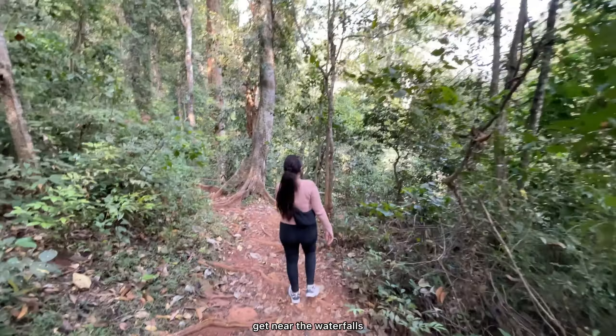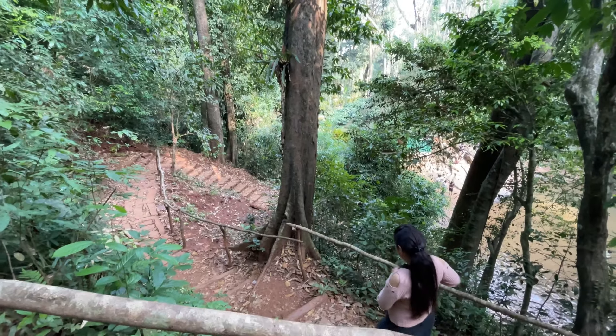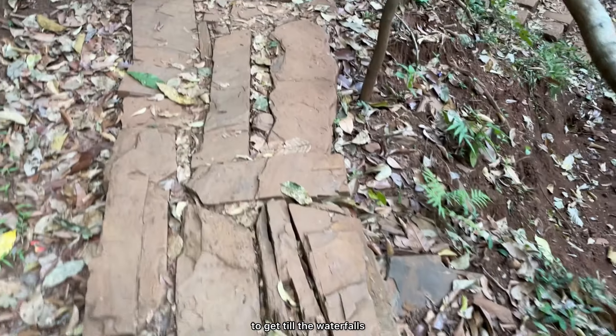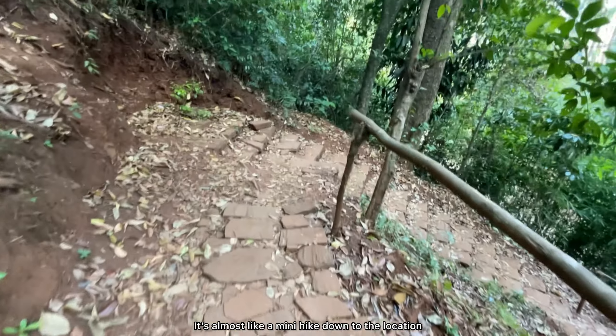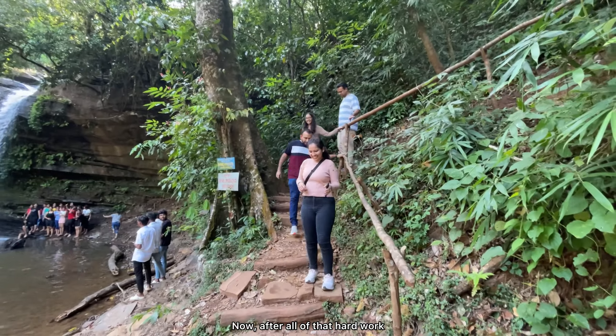Sunny as usual is lost in his own world, or rather still thinking about the amazing ice cream we just had. It's now time to head to one of our tourist attractions, Surumane Waterfalls.